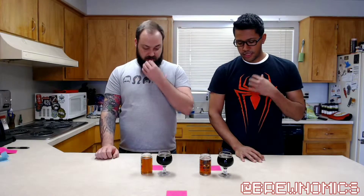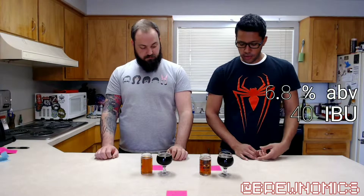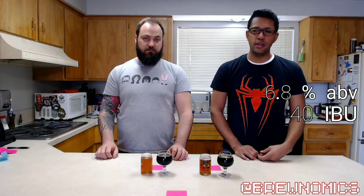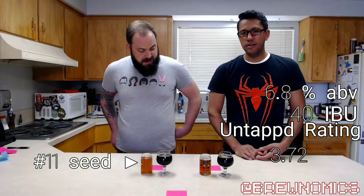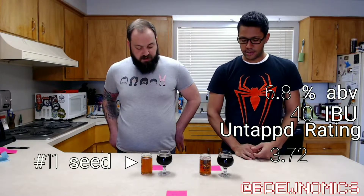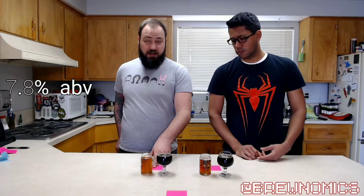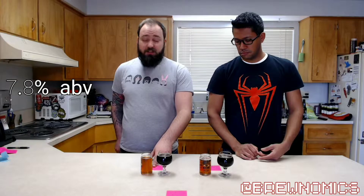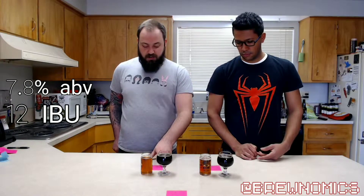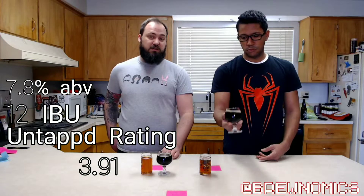The Dead Guy Ale is sitting at 6.8% ABV, 40 IBUs, with an average rating on ONTAP of 3.72 — seeded number 11 in our bracket. The Irish Death has a 7.8% ABV, only 12 IBUs, a 3.91 overall rating, and is our number 6 seed.